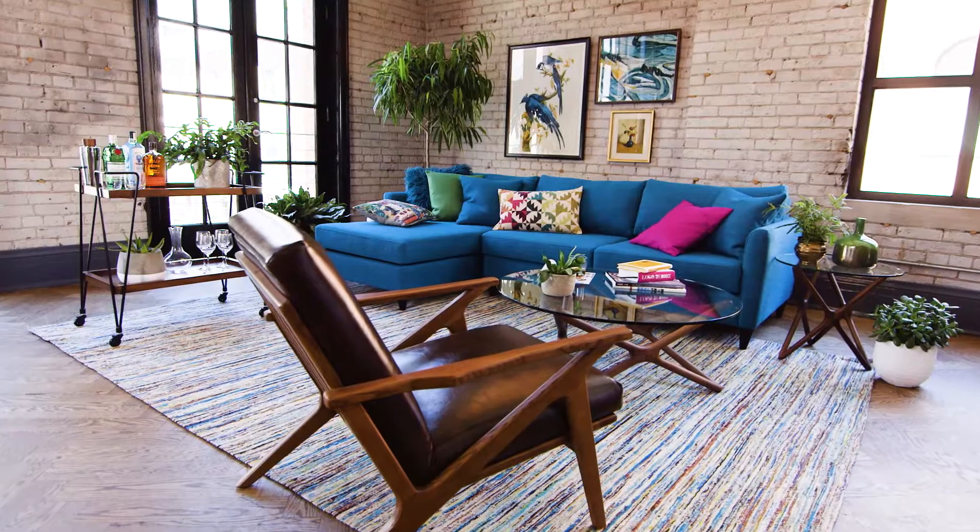And that's our room of the season for fall 2016. Everything in this room is available at Hudson's Bay and TheBay.com.